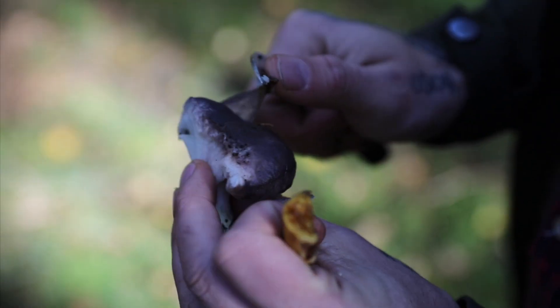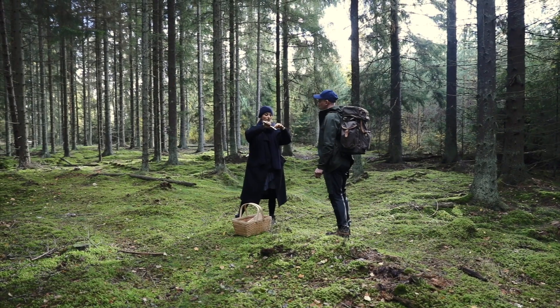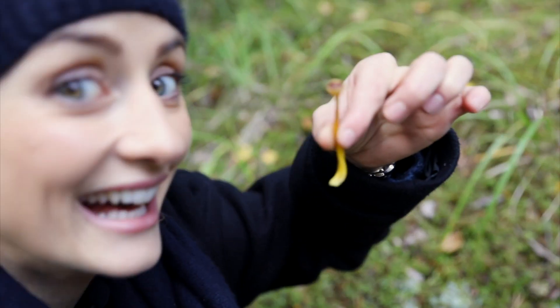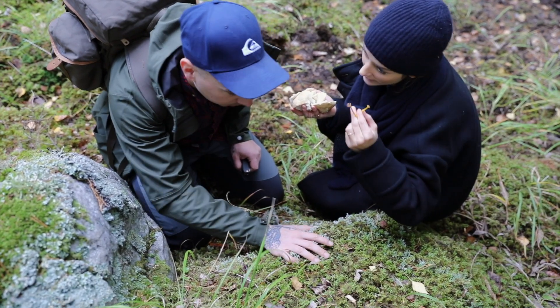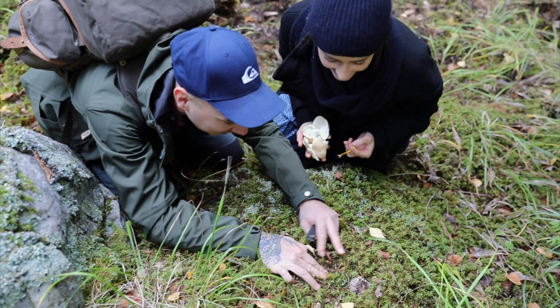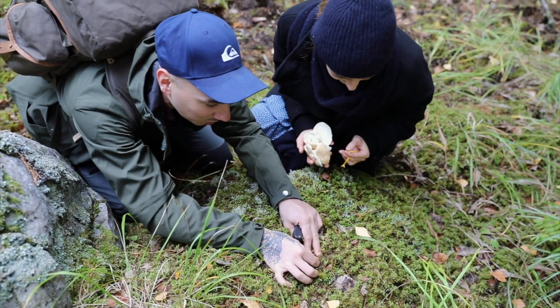Peel off the skin on top. Look at this one — a tiny, tiny one. I found another one. So we have lunch: one for you, one for me. Here's one as well — one for David. A really small one.